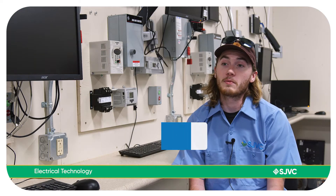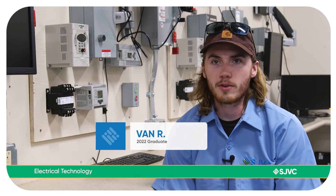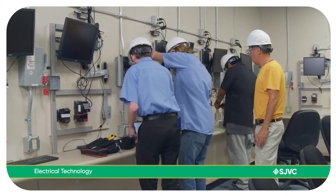The instructors in the electrical program are really great. They really know what they're talking about. Here, there's actually hands-on.